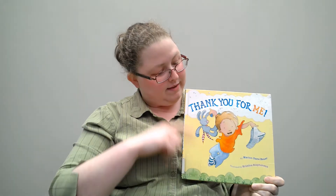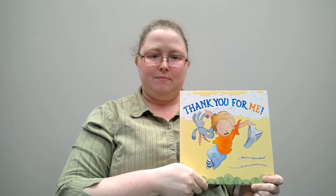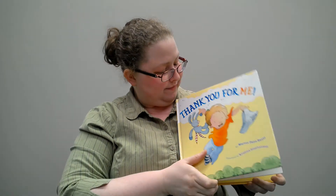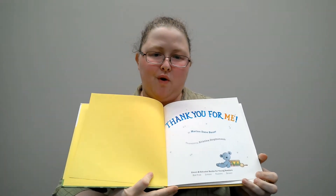Our first story this week is Thank You For Me by Mary and Dane Bauer. Thank you for me.